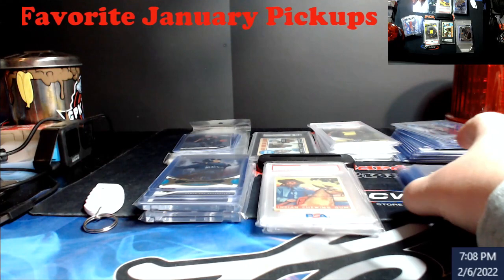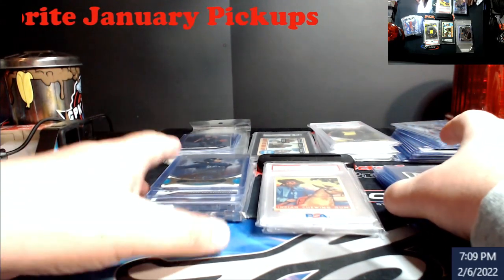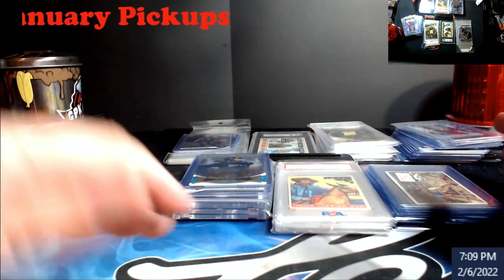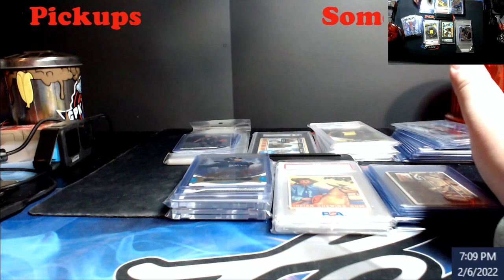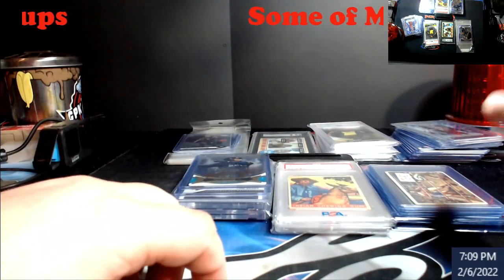Hey, what's going on everybody. Doing something a little bit different — I want to try doing like a monthly recap if I pick up any cards and stuff like that, just so you can see what I've picked up. It's not everything, it's just what I call my favorites out of it all. I could have gotten this stuff from a break, a card show, or bought it from my slabs — whatever it may be.